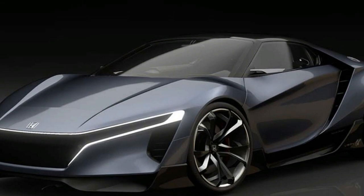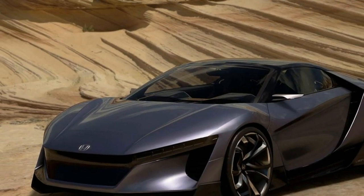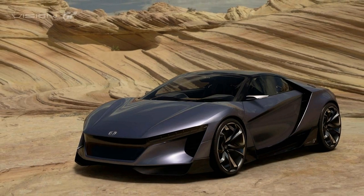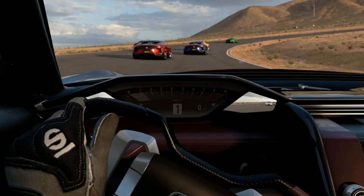It also looks familiar — distinctly similar, in fact, to the patented images we saw over two years ago. At that point we thought we were looking at a baby NSX, and it could manifest into just that. But for now, it's confined to the imaginary world of the Gran Turismo gaming franchise.